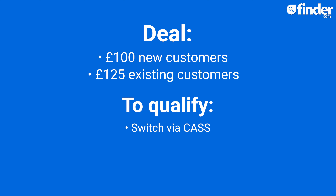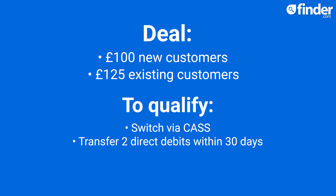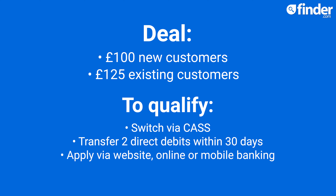To qualify for the cash, you need to complete a full switch to your new Nationwide account using the current account switching service and transfer a minimum of two active direct debits within 30 days of requesting the switch. If you are not an existing Nationwide customer, you will need to apply for your new bank account via Nationwide's website, internet banking or banking app — basically, you can't do it in branch.